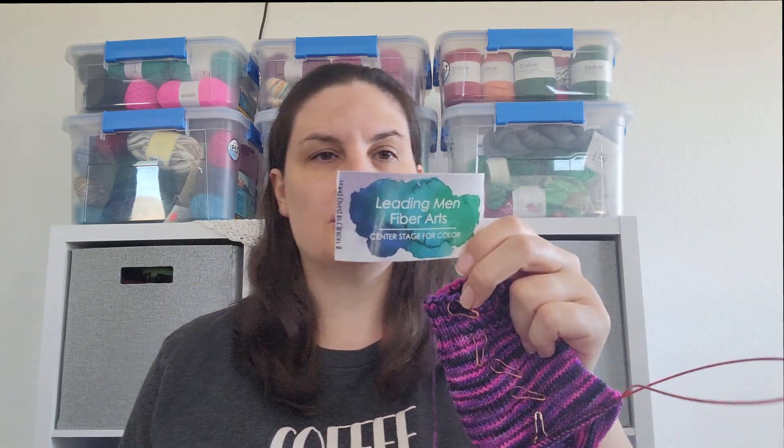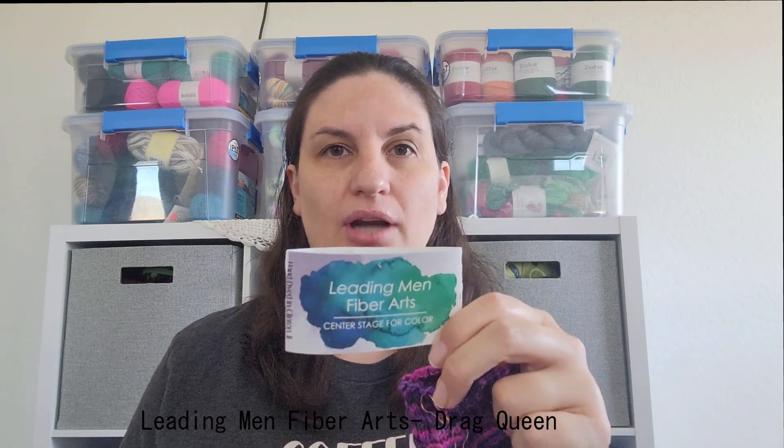I am using Leading Men Fiber Arts in the Showstopper yarn, and the colorway is called Drag Queen.